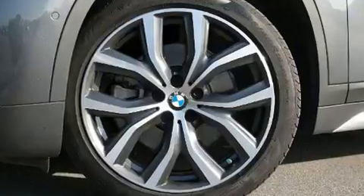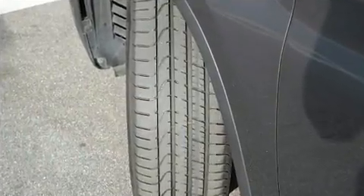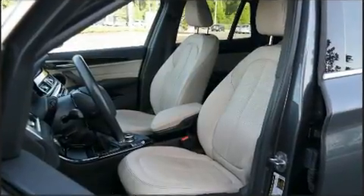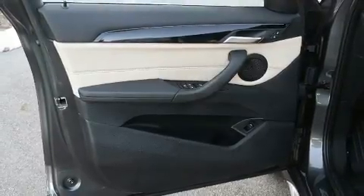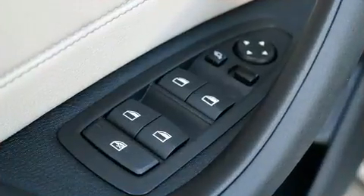BMW prioritized comfort and style by including front and rear reading lights, speed-sensitive wipers, remote keyless entry, a roof rack, and more. Everything is where it ought to be, from the dashboard controls to the door locks and window controls.